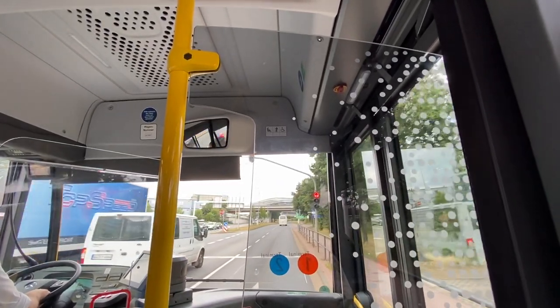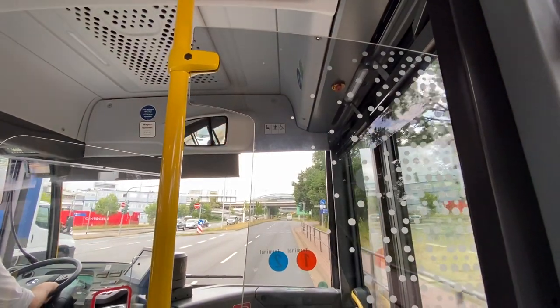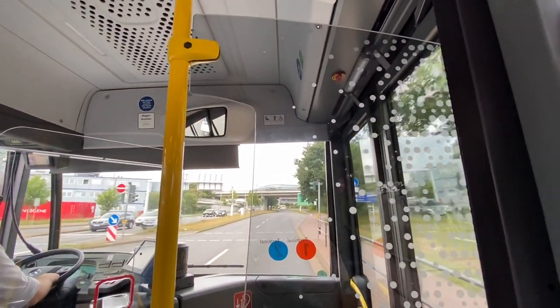Passengers heading to Terminal 2 are requested to remain on the bus. Please make sure to take all of your belongings with you when getting off the bus.